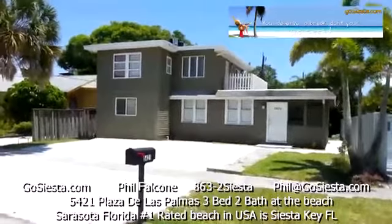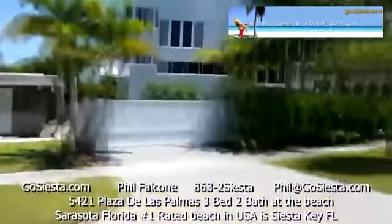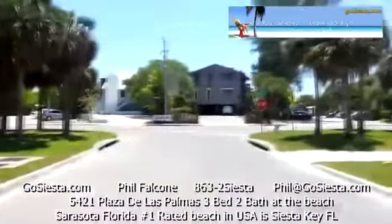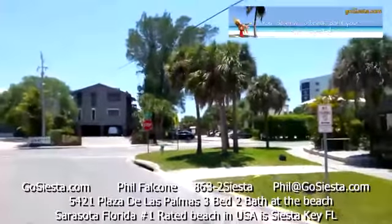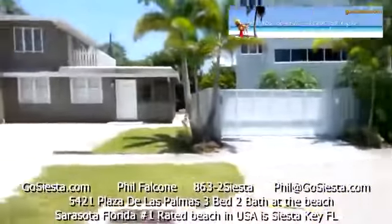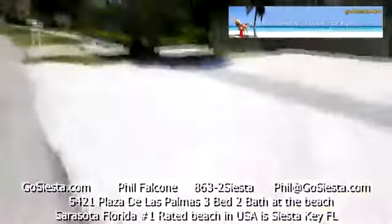Here we are at 5421 Plaza de las Palmas. Right over here is Beach Road, and you'll see the parking lot over here to get to the beach. Big parking lot here for plenty of cars.